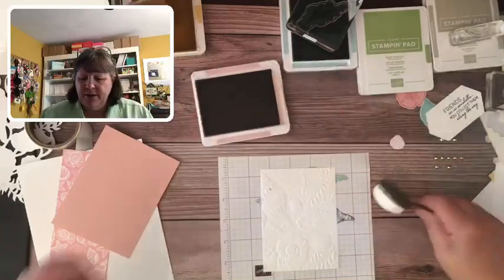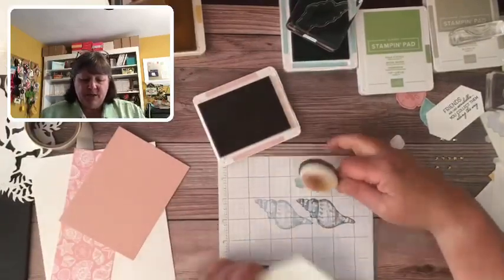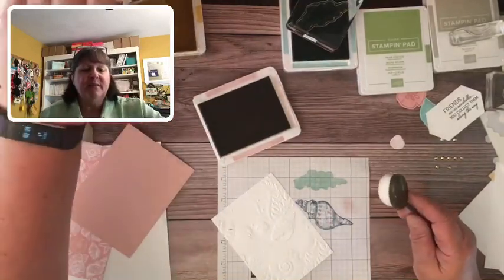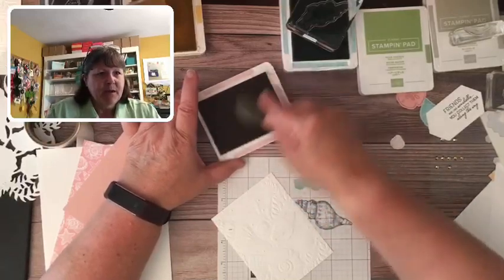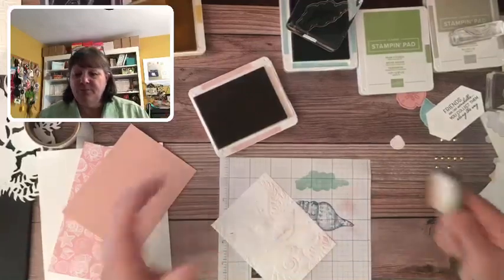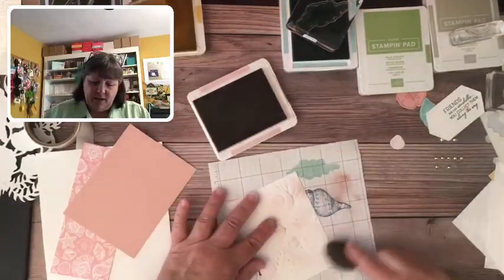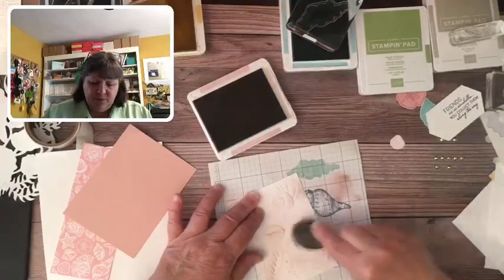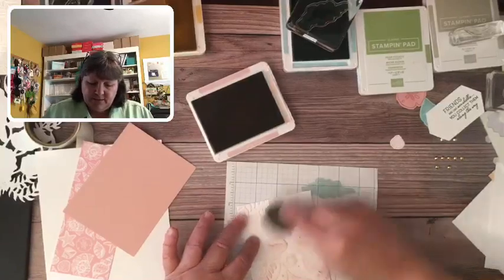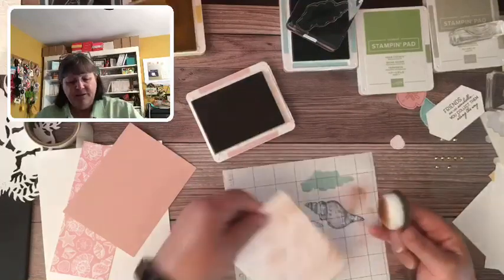Who loves the blending brushes? I'm going to just swipe. Whenever you're using a blending brush, start off your paper — otherwise it could leave a big ink blob. Start off subtly and then apply as much pressure as you want because you can always add more. It's better to gradually build up the color. I might go a little more intense over the embossed image to highlight the embossing and make it more pronounced. I love this folder — I'm so glad it's carrying over.